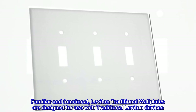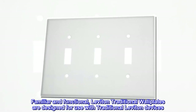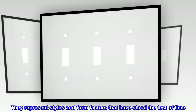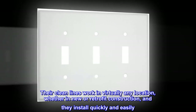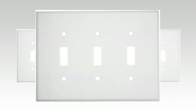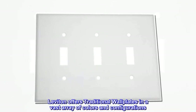Familiar and functional. Leviton traditional wall plates are designed for use with traditional Leviton devices. They represent styles and form factors that have stood the test of time. Their clean lines work in virtually any location, whether in new or retrofit construction, and they install quickly and easily. Leviton offers traditional wall plates in a vast array of colors and configurations.